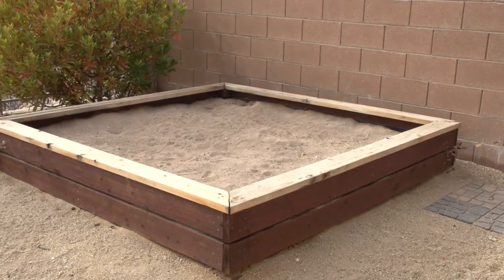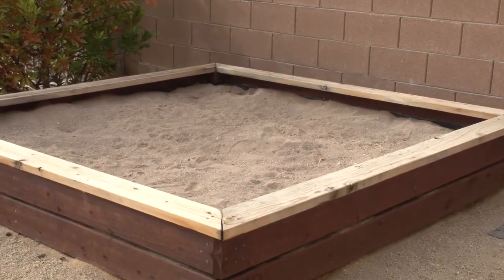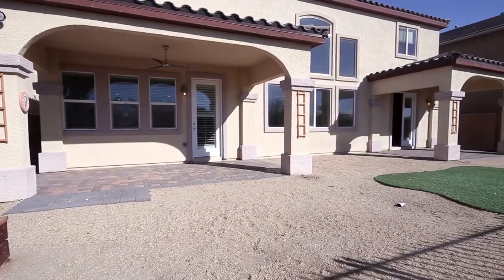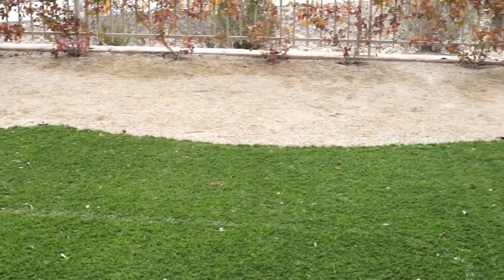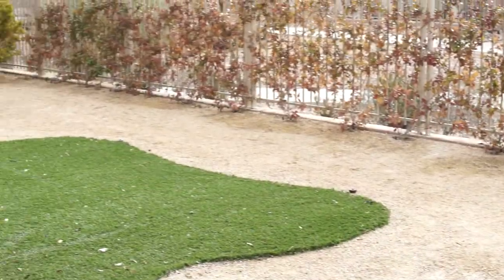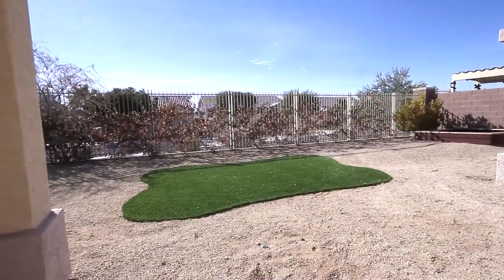We're here in the backyard and we've got a sandbox here that could create some possible problems — it could become a giant litter box for neighborhood cats. It would probably be a good idea to seal this wood rim around it so that kids aren't prone to get slivers. The owner is open to our suggestions, so if we say we need to have it removed, they'll listen. There's also a unique feature here: this is actually artificial grass. The problem is that it gets very hot in the summertime, but the owner added sprinklers so they can water the artificial grass to keep it cool.